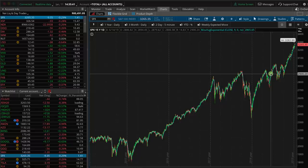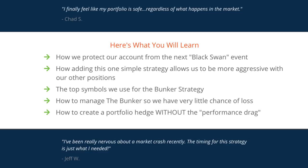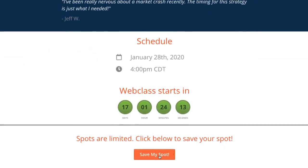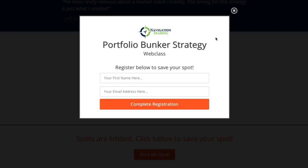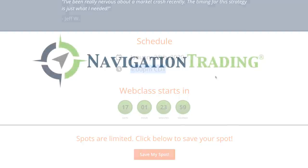The goal of this strategy course is to make sure that you are prepared. Click the link below, then click Save My Spot, put your name and email in, get registered, and make sure you can attend January 28th at 4pm Central Time. Put it on your calendar — you don't want to miss this. Look forward to seeing you then.